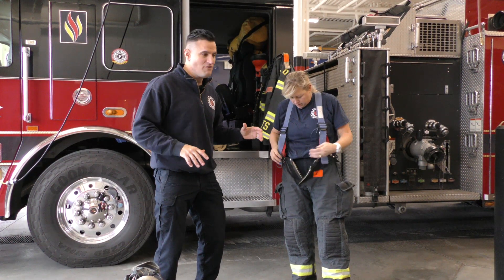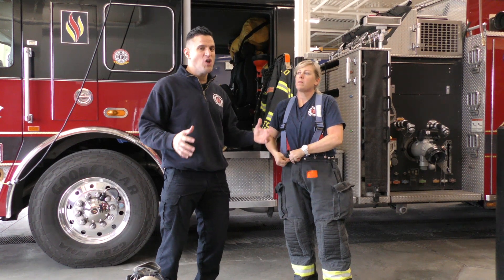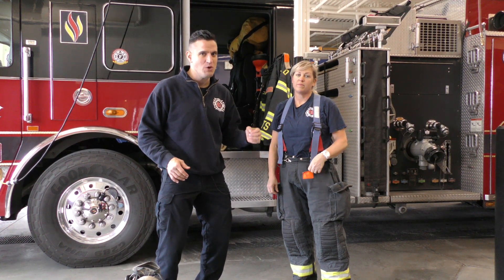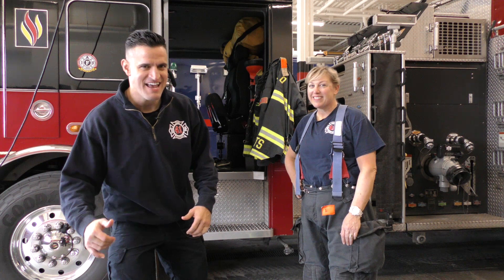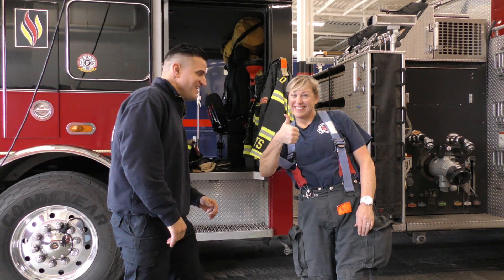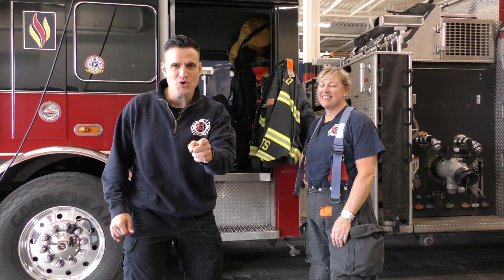Any time the alarm goes off, Renee or any of our firefighters have to put all of that gear on in just over a minute. Do you think we can thank Renee for all of her help today? Let's say thanks. I've got a question for you — what was your favorite thing you saw today?